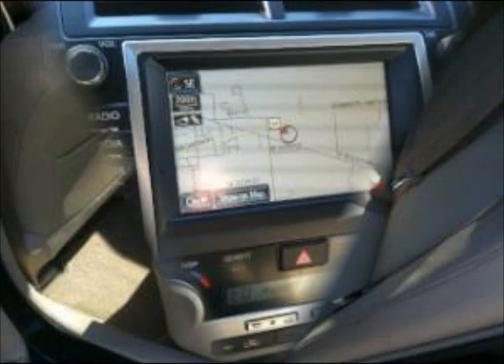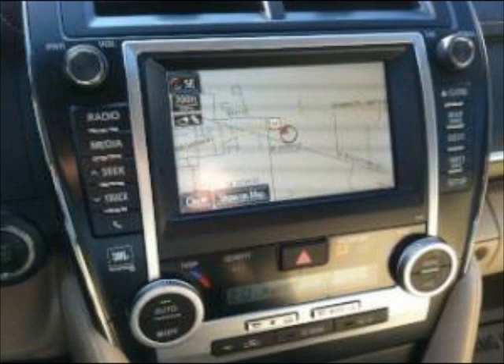Heated seats, leather interior, power seats. AM/FM, CD player, premium sound.